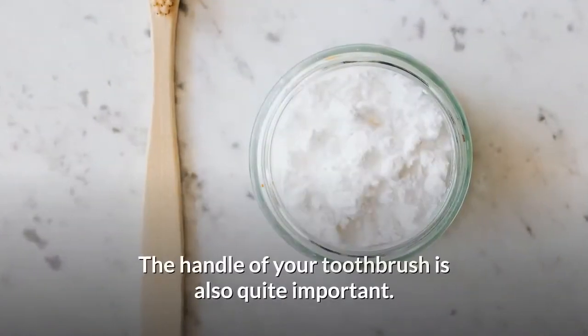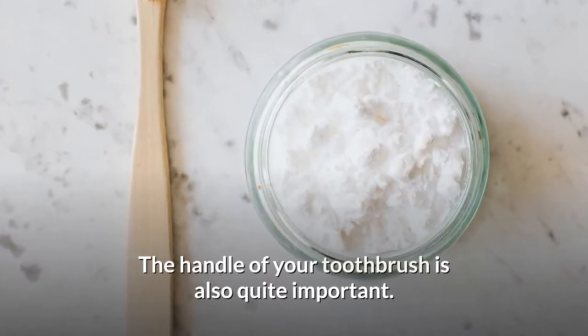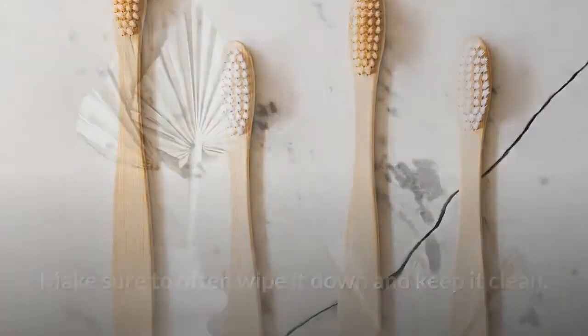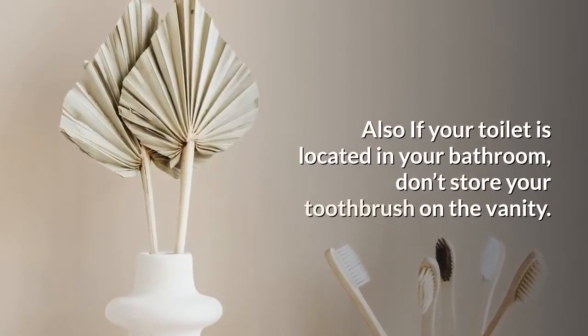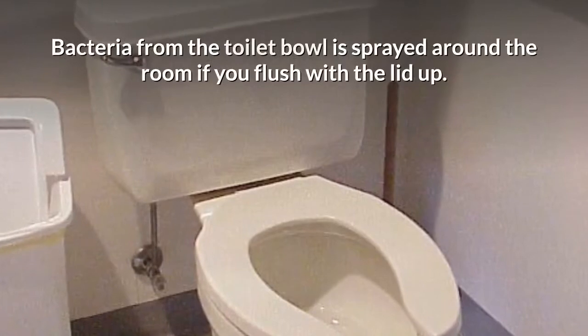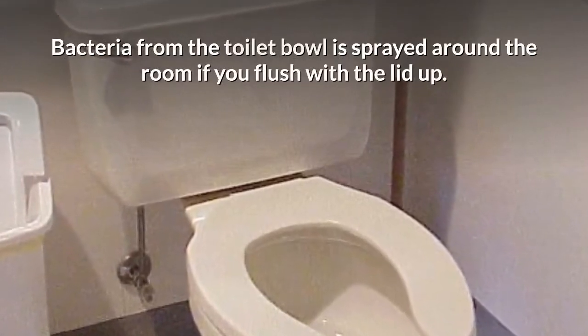The handle of your toothbrush is also quite important — make sure to often wipe it down and keep it clean. Also, if your toilet is located in your bathroom, don't store your toothbrush on the vanity, as bacteria from the toilet bowl is sprayed around the room if you flush with the lid up.